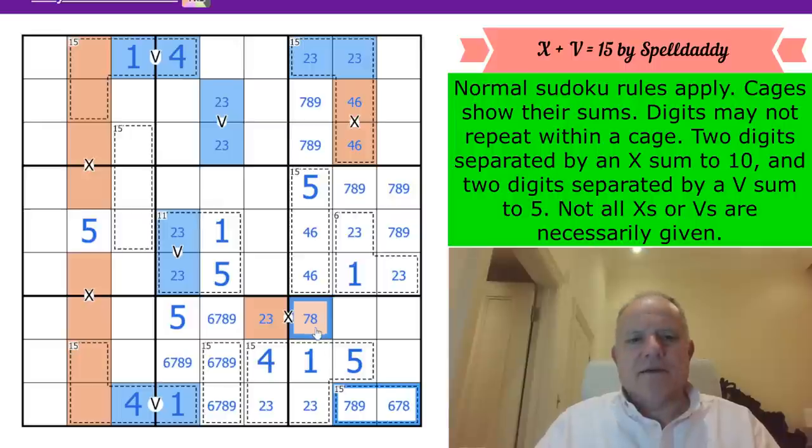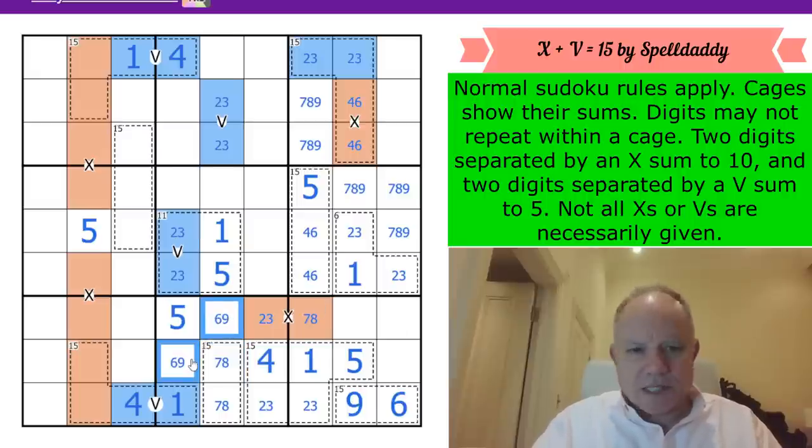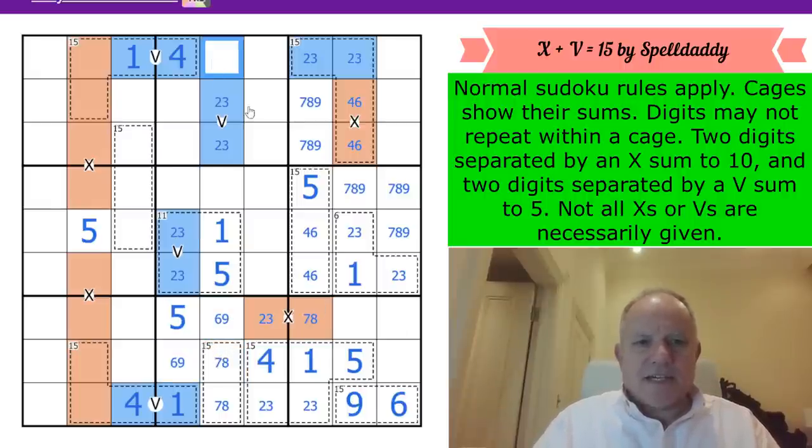So this must be 6 and 9. This cell can't be 6 or 9, so these two are 6 and 9 instead. That has to be 6 or 9 - the 4 in the column settles it. I could have spotted that earlier through what I was already doing.